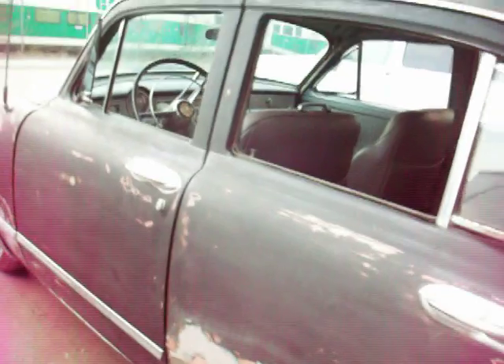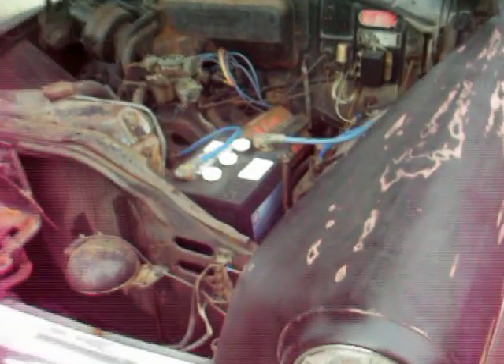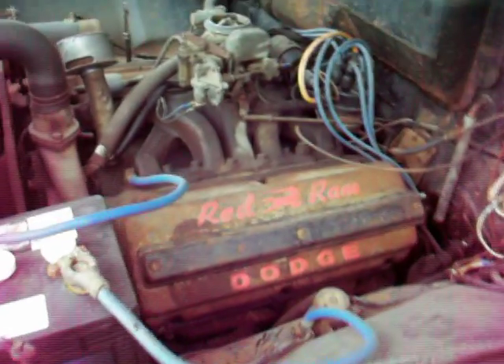What's really interesting about this car is what is under the hood. It is still on the six-volt system — that's why I bought that car. That's why it's got a Red Ram, a Hemi — the early Hemi.